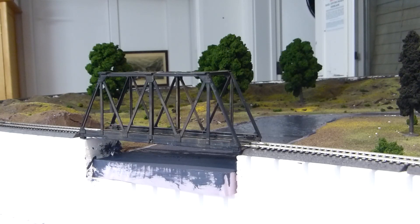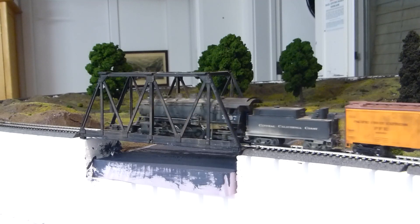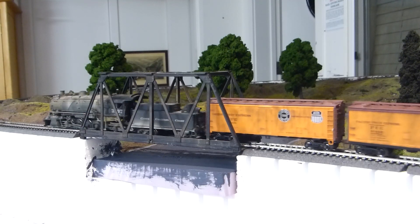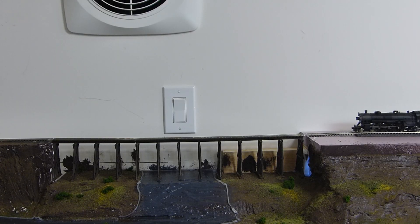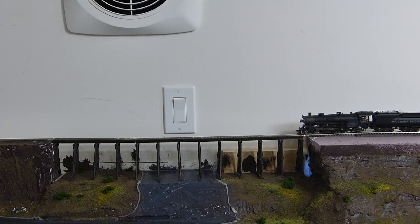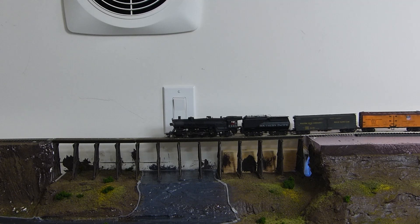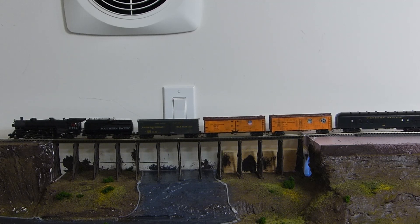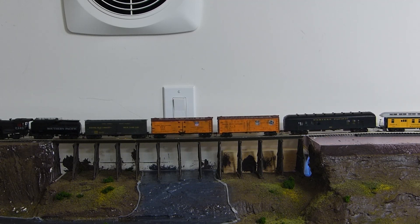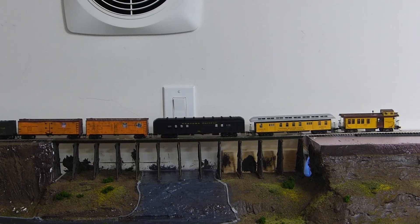Out of Point Reyes station, we run along the shores of Tamales Bay before heading inland at Keyes Creek, paralleling the creek heading up the canyon. This is the grade that leads to the second level. Before reaching the second level and Bodega Bay, the line crosses the trestle spanning Alomir Falls. I took some modeler's license for this scene, as the actual falls is located much further south down the coast and flows directly into the Pacific Ocean, whereas here it flows into Keyes Creek. I included this trestle scene because there was a gap that literally needed to be bridged, and I also thought the trestle would look nice.